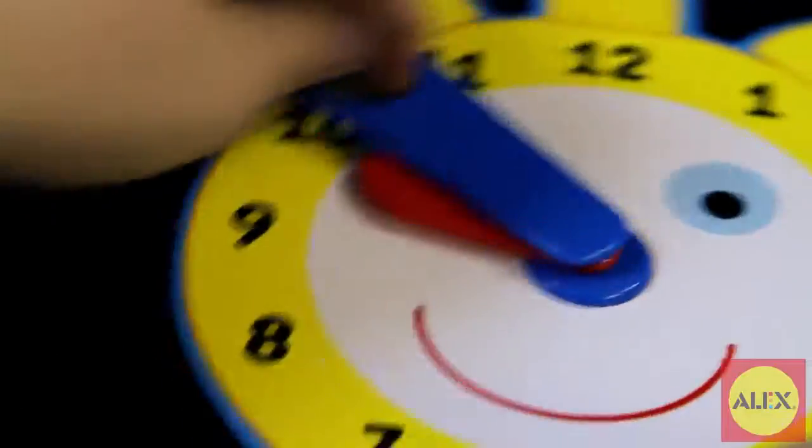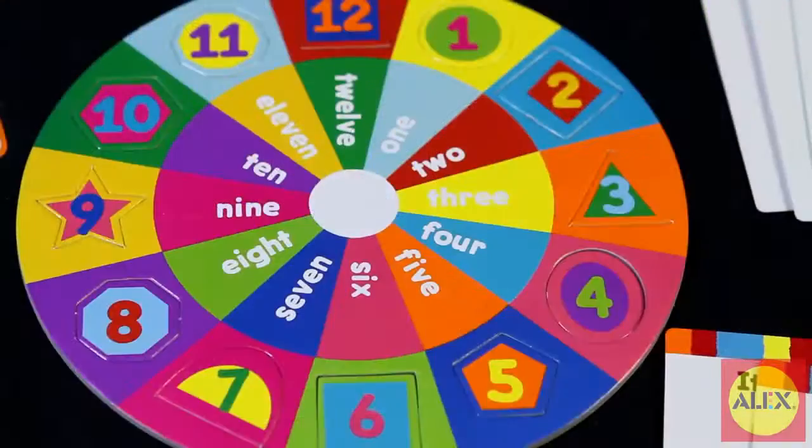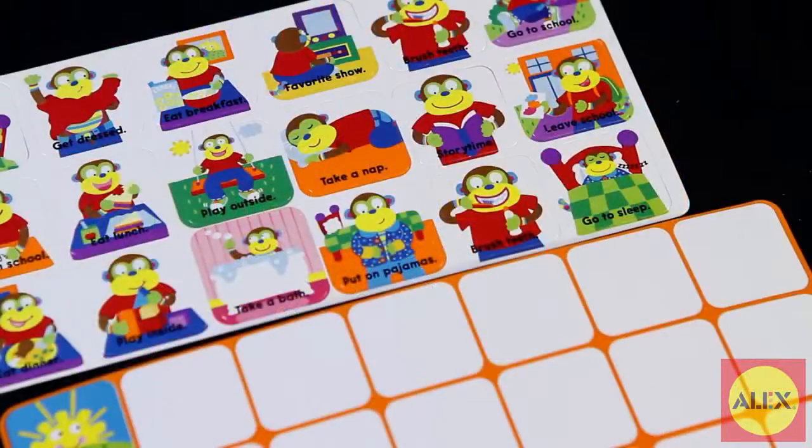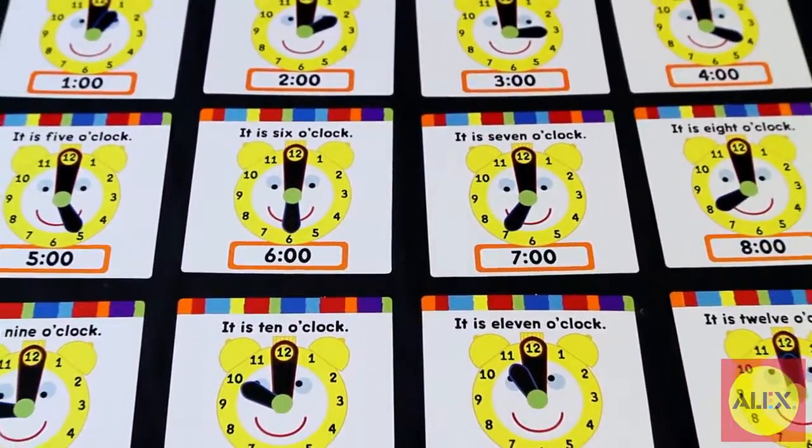This kit includes a clock with movable hands, a set of matching cards, a 12-piece puzzle, plan my day activity cards, and double-sided flashcards — giving your children lots of fun ways to learn about time.